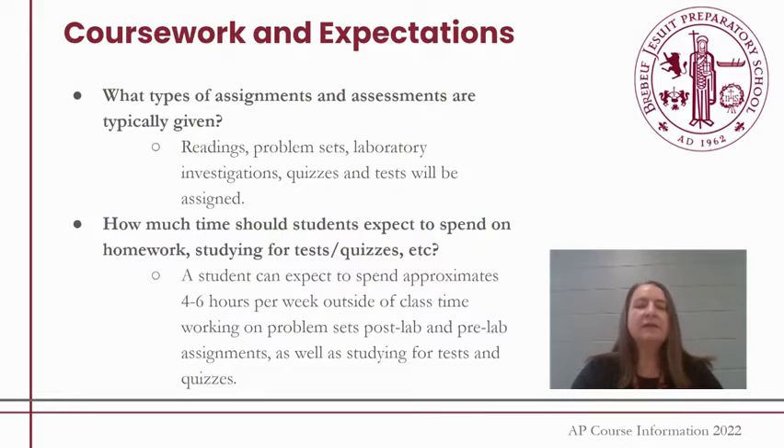I think the biggest surprise for students is the amount of time it takes outside of class to be a successful AP student. Most of my students say they spend somewhere between four to six hours per week outside of class time in order to feel like they really got the material down, whether that's reading, working on problem sets, studying for tests and quizzes, or working on pre-lab or post-lab. A lot of my students choose to work together in small collaborative groups, which I highly suggest.